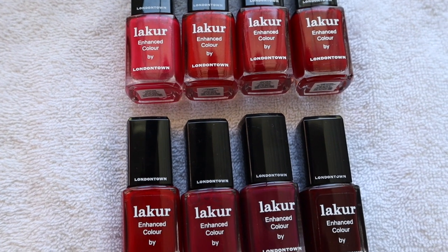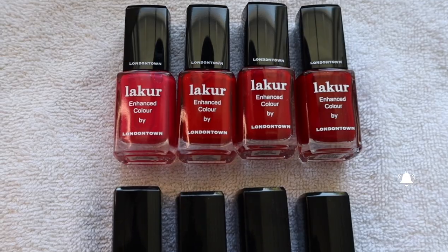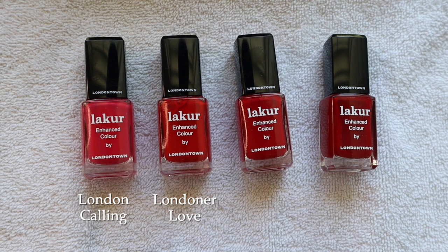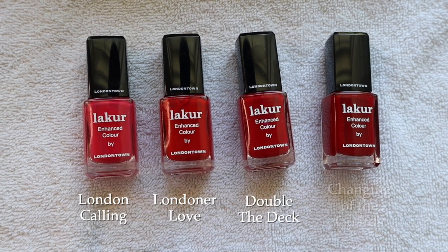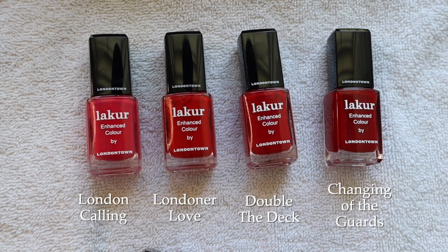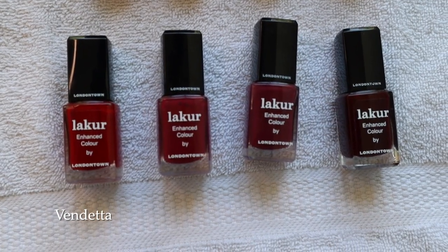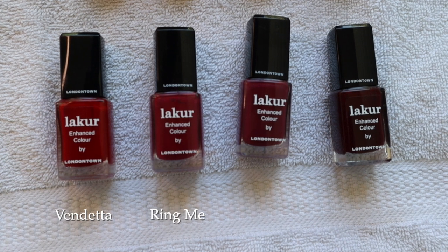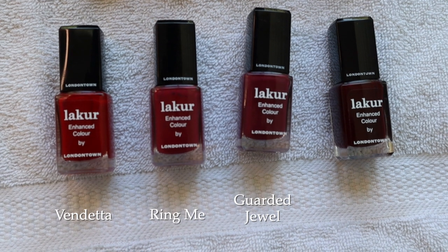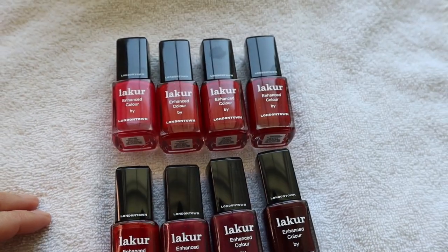You can see they vary here from lighter to darker, but they're all unique in their own way. This one right here is London Calling. This one is Londoner Love. This one is Double the Deck, and this one is Changing of the Guards. Changing of the Guards is very similar to my favorite, which is Vendetta — however, I might have a new favorite by the end of today. This one right here is Ring Me; I actually have this on my toes right now. It's a gorgeous plummy red. This one is Guarded Jewel, and this one is Lady Luck. So let's swatch these on my fingers right now.